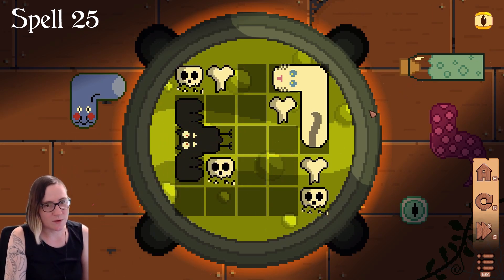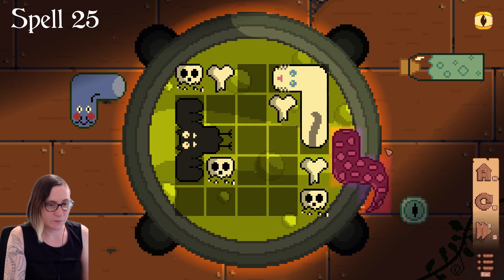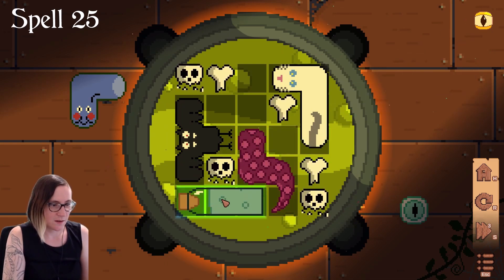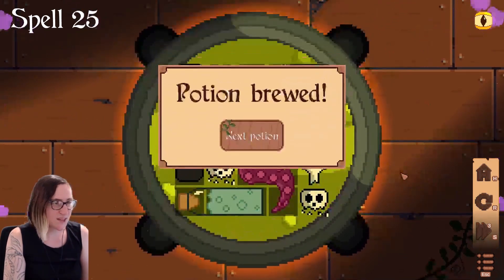Maybe that will fit there pretty nicely. Oh, I think this is it. I think we have it. Blue frog goes there, and the eyeball goes right there in the center.